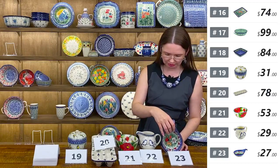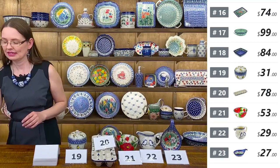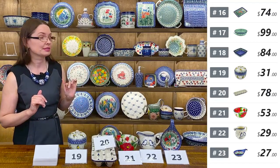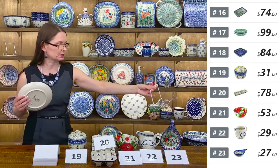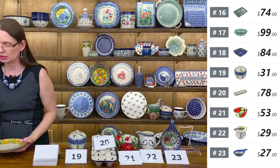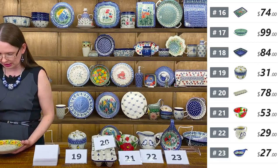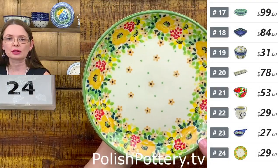They are great condiment dishes, spoon rests, or even prep bowls for cooking. The next piece is a dessert plate from Ceramika Artystyczna — seven and three-quarters in diameter. Beautiful yellow and green color. Let me show you the close-up because it's fantastic.